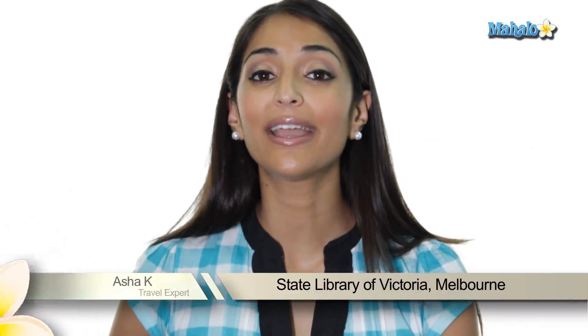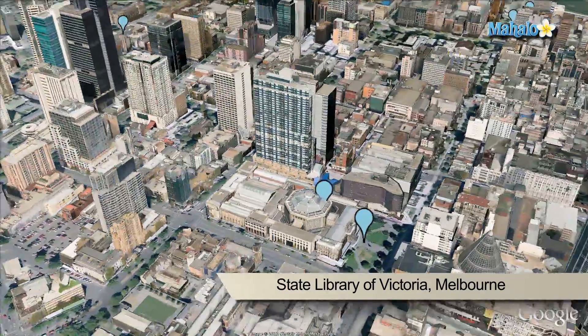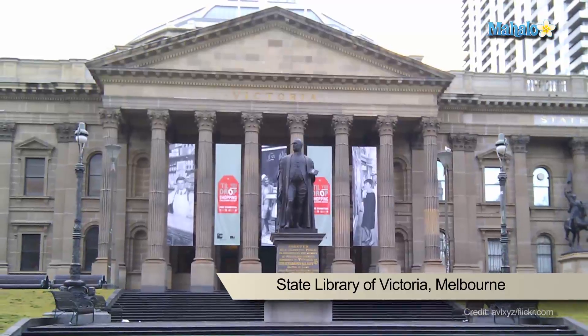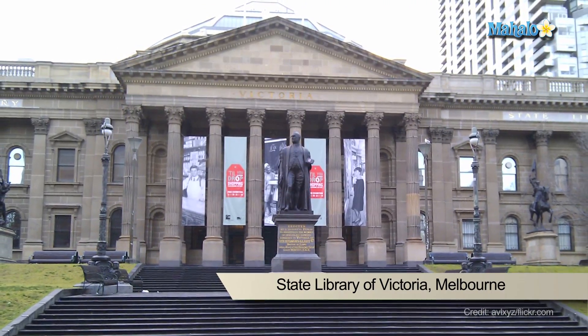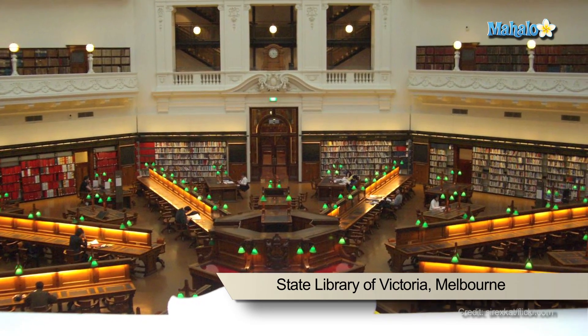The State Library of Victoria is located in the northern centre of the CBD and is home to over 1.5 million books. Along with the many books and periodicals, you must check out the library's chess room, which houses a wide range of materials dedicated to the history, study and practice of chess.